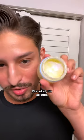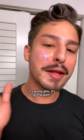This is their Deutopia 25% Acid Flash Facial. First of all, it's so cute — it's giving glitz, it's giving glam.